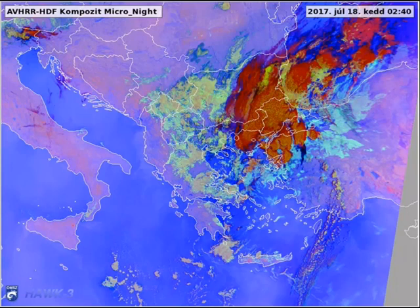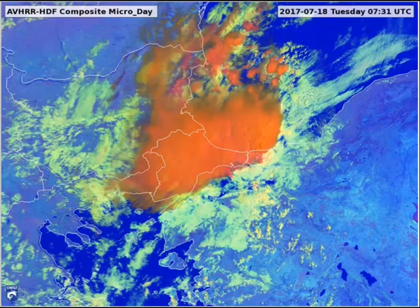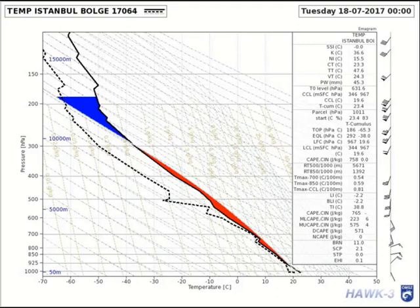This is the thundercloud cluster from that morning — very early in the morning or during the night. By morning yesterday, this cluster of thunderclouds had produced flash flooding in Istanbul. You can see the Istanbul radiosonde measurement — below five kilometers it is quite saturated.